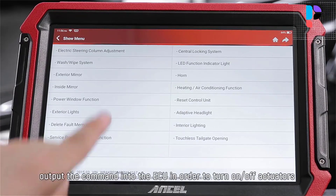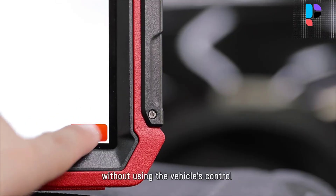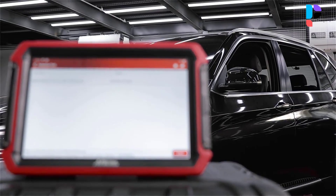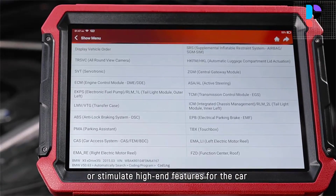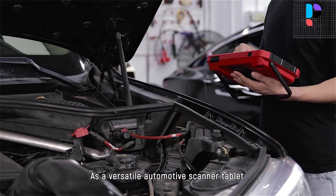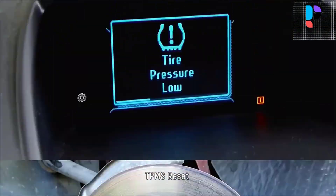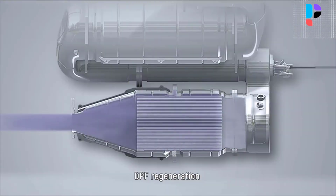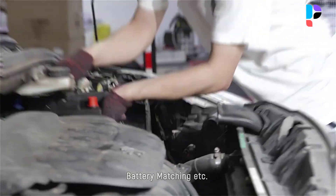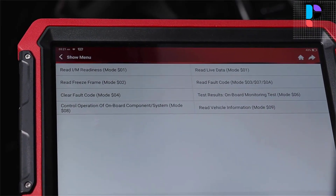The Uncel DS700 features a 10.1-inch HD touchscreen — a brighter, clearer screen for deep-dive diagnostics. Equipped with advanced remote diagnostic technology, users can get instant support from Uncel's technical team. You can also use the feedback function to send diagnostic reports or problems to technicians for professional guidance. The DS700 supports all-systems scan including engine, transmission, ABS, SRS, TPMS, EPB, SAS, ESP, and other vehicle systems, with 10 OBD service modes, read/erase error codes, view freeze frame, and TPMS activation and learning functions.